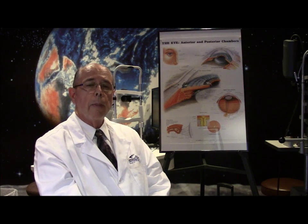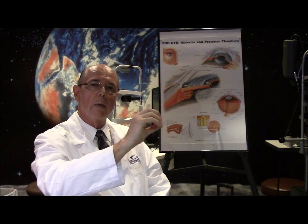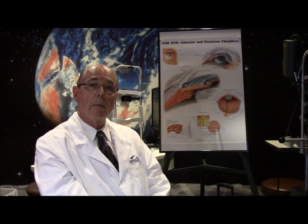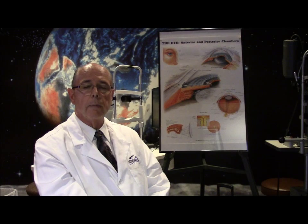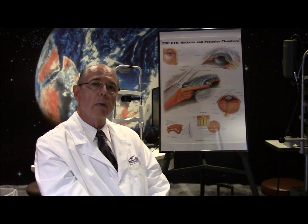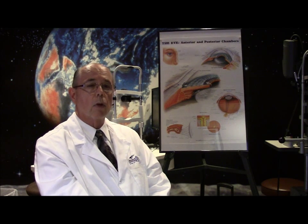Recently there has been a new surgical procedure called DSAEK, where now just the inner lining of endothelium and a little bit of the Descemet's membrane underneath are removed, and then just that layer is replaced. This can even be done without sutures today, giving a much more rapid recovery of vision while still maintaining the outer surface of the cornea, which gives a better visual result. So the treatment for this is now called DSAEK, and it works very well.